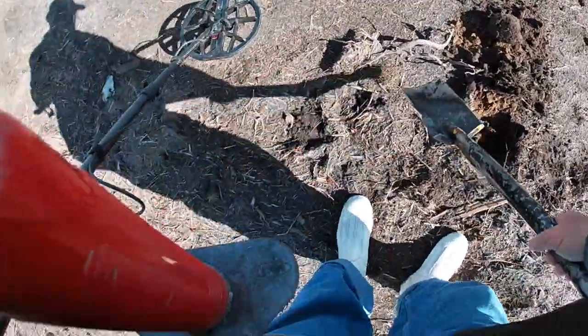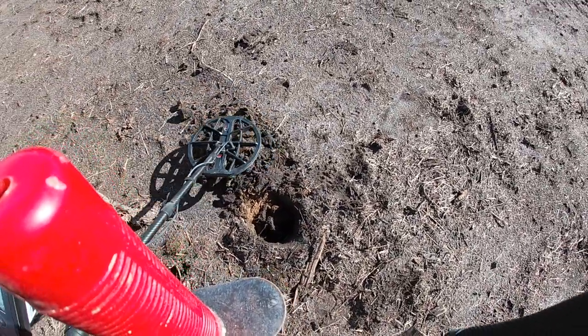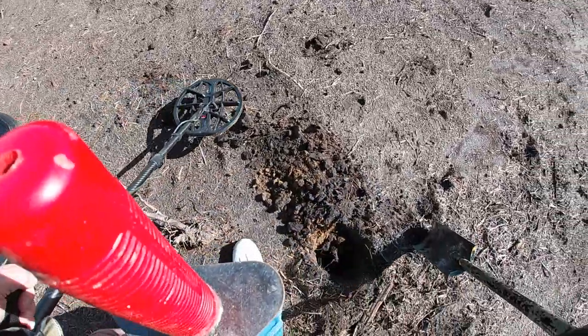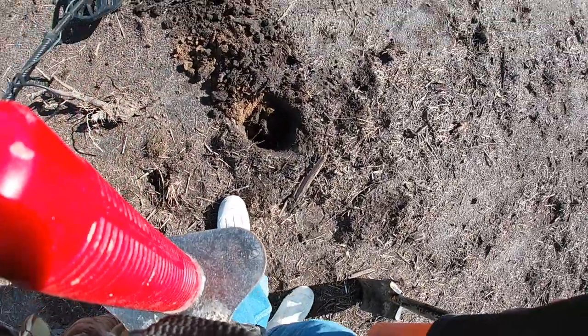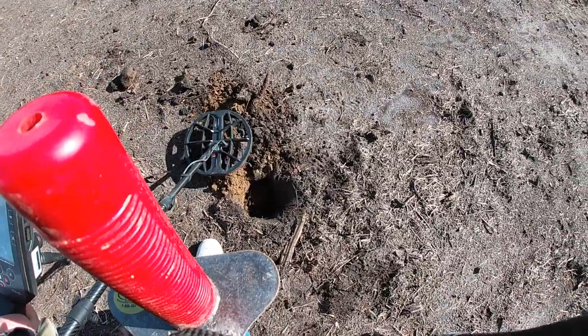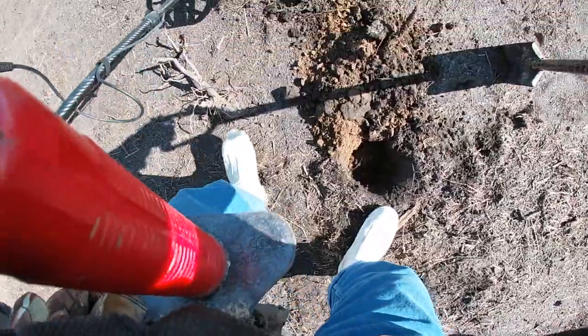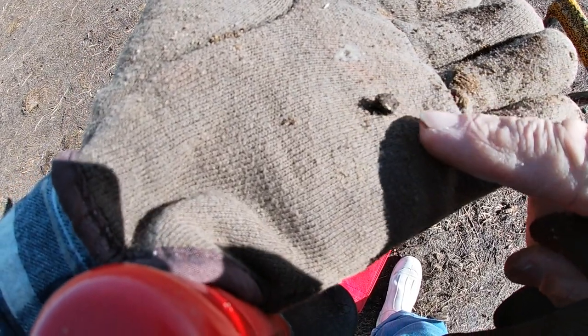My legs were so sore Saturday and Sunday I could barely move, but they're better today. Thank God. Get out of there, Rudy. I put a new battery in my pinpointer — let's see how that's going to do today. I hate pinpointers, but whatever this is, it has disappeared. Oh, there it is. Still an 8 or a 9. Just a little teeny tiny piece of metal of some sort.